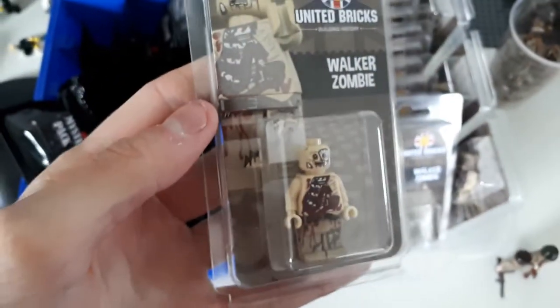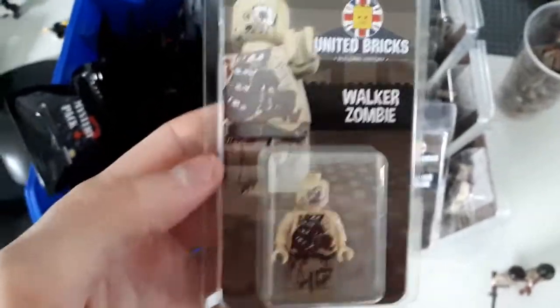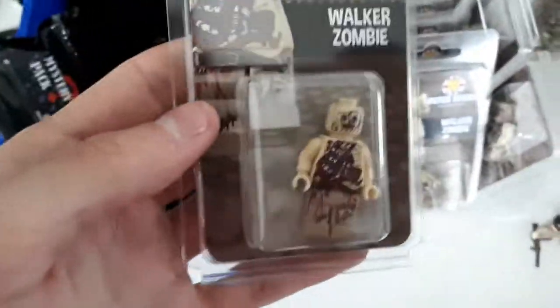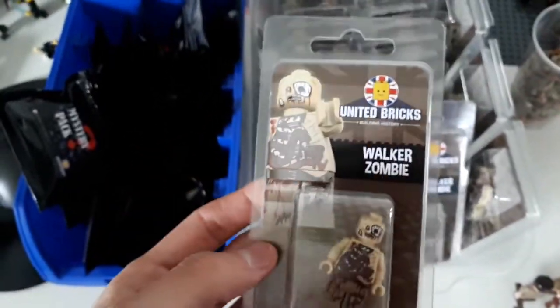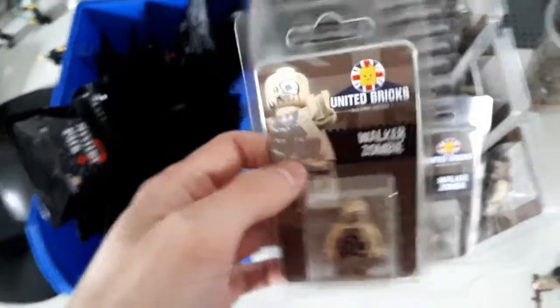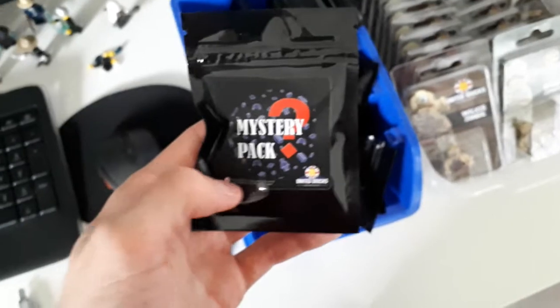We've just finished restocking the Walker Zombie. We haven't had these in stock for quite a while, so they're finally back on the website. They come with 360-degree printing and core packaging, so definitely add these to your collection. They're available on our website.